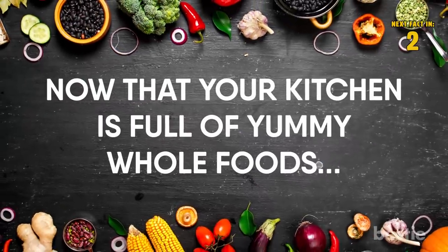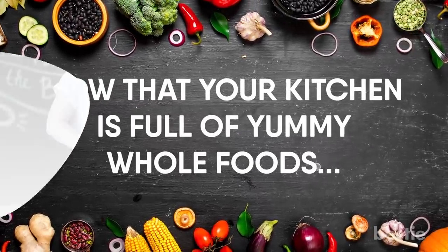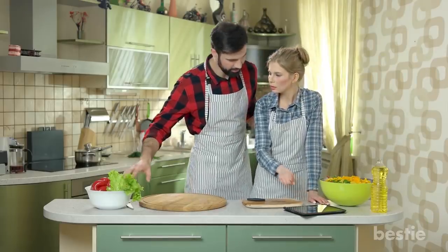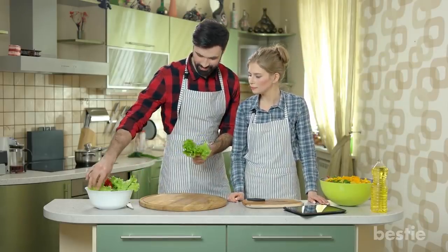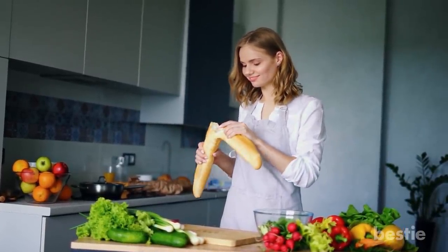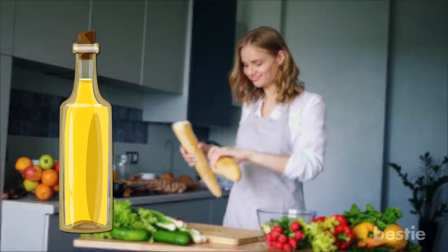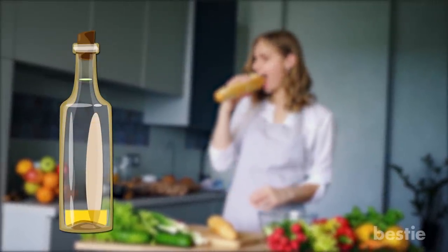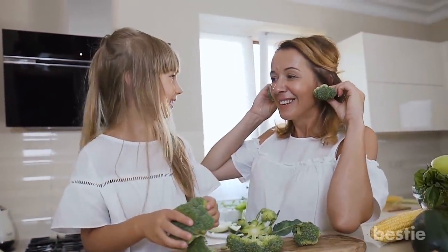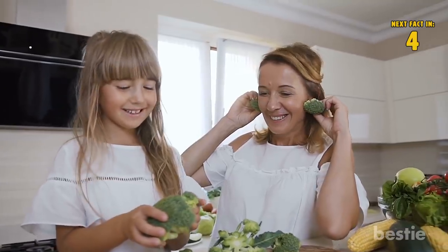Now that your kitchen is full of yummy whole foods, try cooking at home more often. This one might be tricky if you're not a master in the kitchen, but hopefully your new diet will inspire you to get in the kitchen. Not only will you reduce the amount of calories by using less oils, fats, and salts that restaurants use, but you'll also save money too. Plus, cooking can be a wonderful pastime and stress reducer.